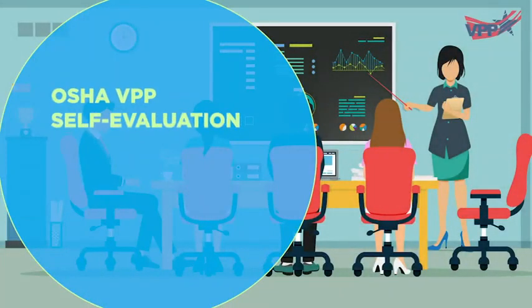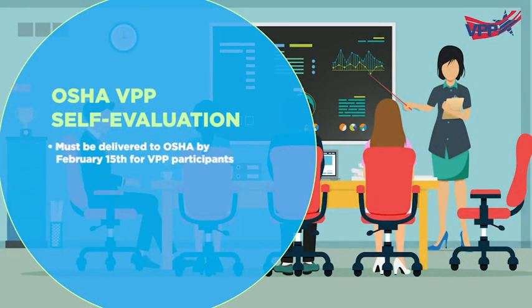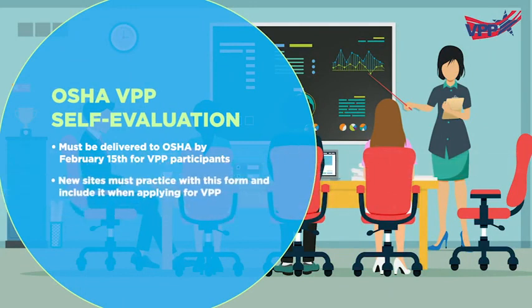While OSHA requires you to complete this form each year after February 15th, once you are in the program, new sites will need to practice filling out this form as part of the application process. Therefore, you'll include the annual self-evaluation in your VPP files.